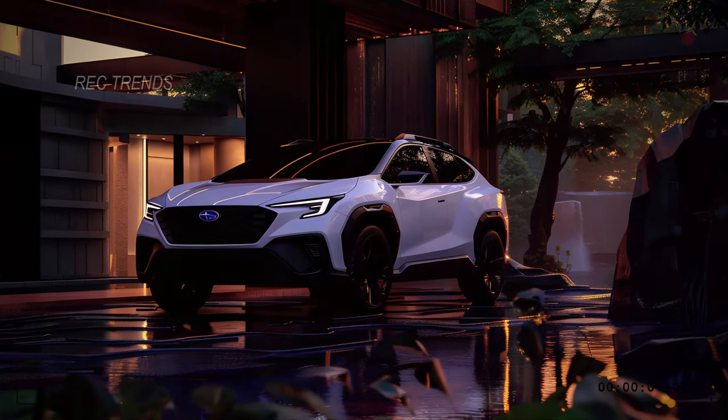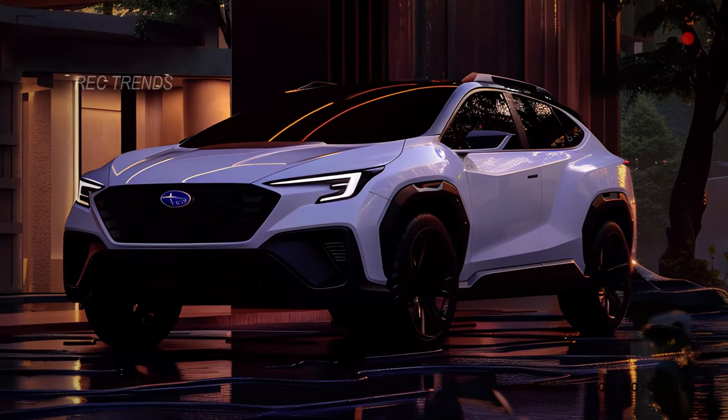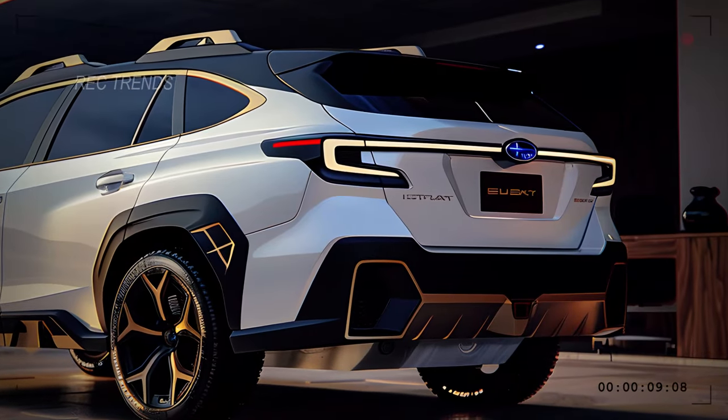So, when can we expect to see this revamped Outback hit the roads? Mark your calendars for the summer of 2025. While we're still waiting on production details, one thing's for sure — expect a slightly higher price tag for this upgraded ride.